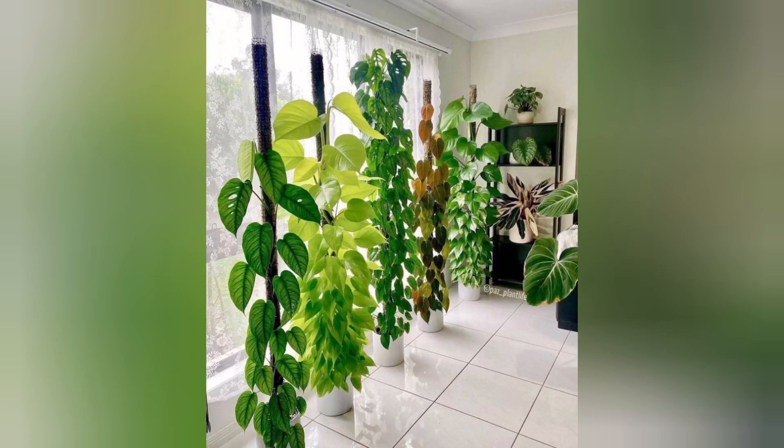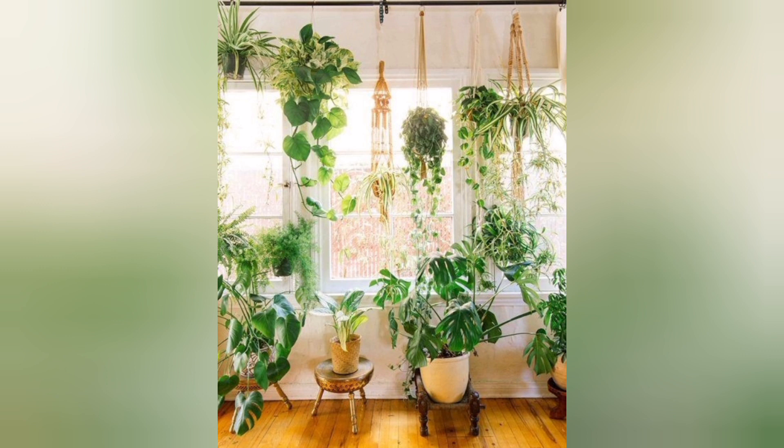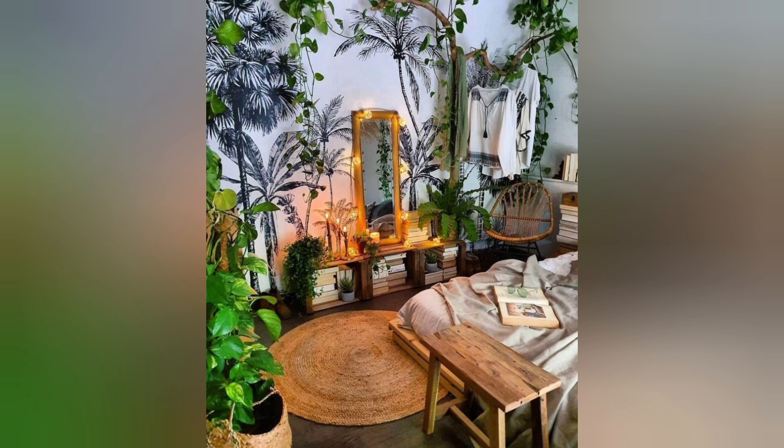Indoor plants are a wonderful way to bring nature into your home while adding beauty and a touch of freshness to your living space. Here are some wonderful indoor plant ideas to consider for your home.